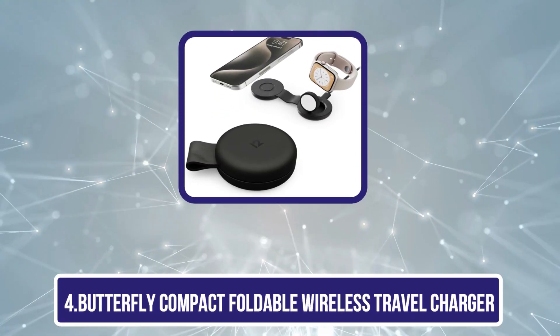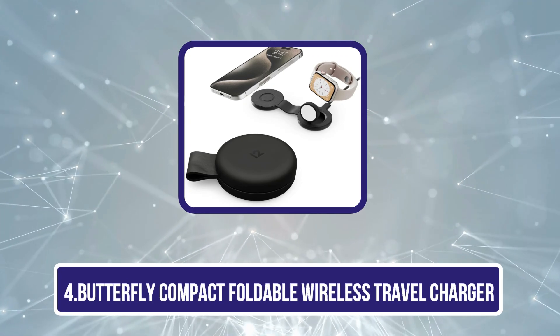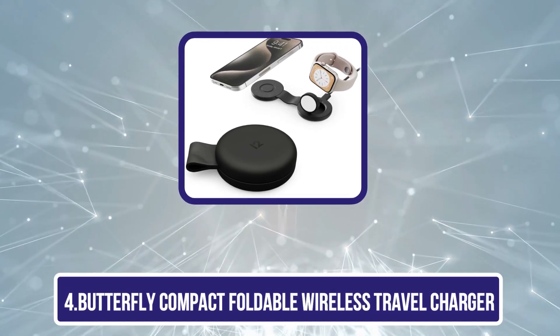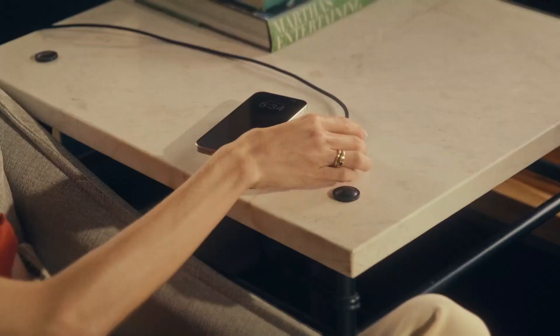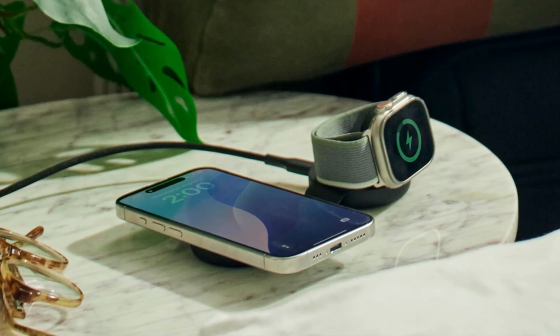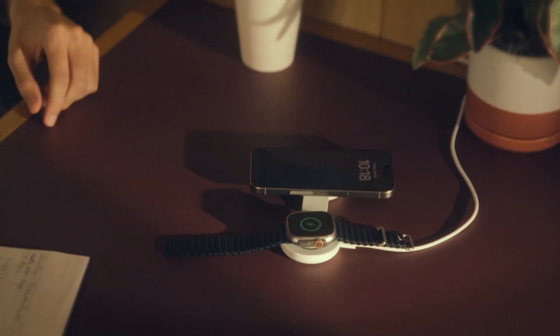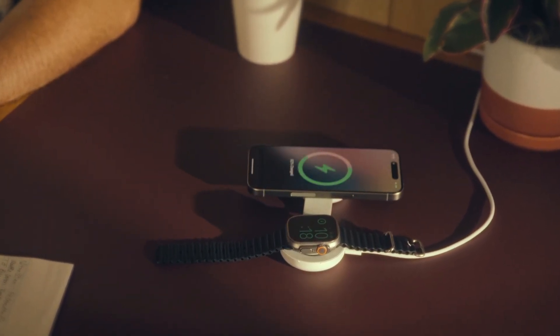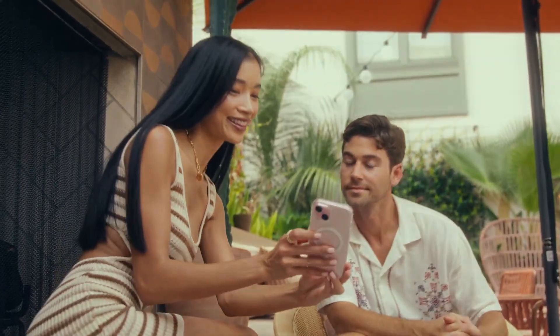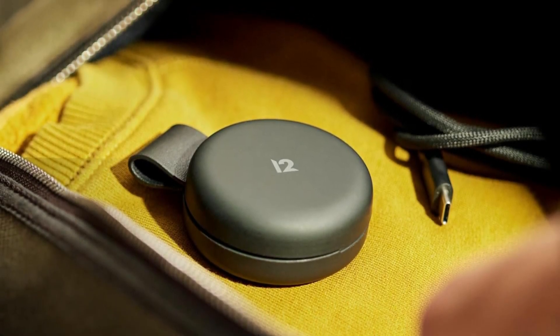Number 4 is the Butterfly Compact Foldable Wireless Travel Charger, an excellent choice for those who need a reliable and portable charging solution. Its foldable design makes it extremely travel-friendly, easily fitting into a purse, backpack, or suitcase without taking up much space. The sleek, compact structure ensures convenience for frequent travelers, commuters, or anyone on the go. One standout feature is its wireless charging capability, allowing you to charge your smartphone, earbuds, or other Qi-enabled devices without dealing with cables.